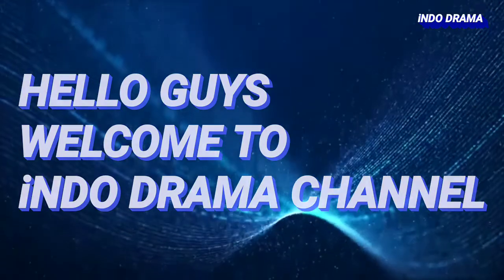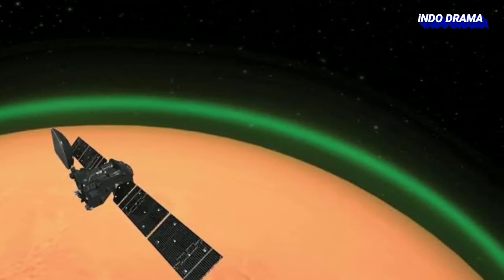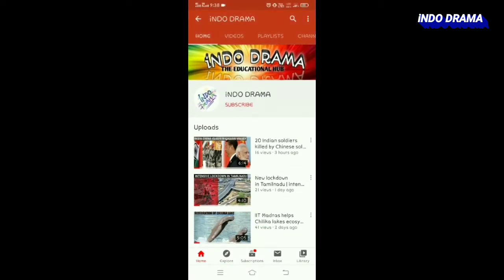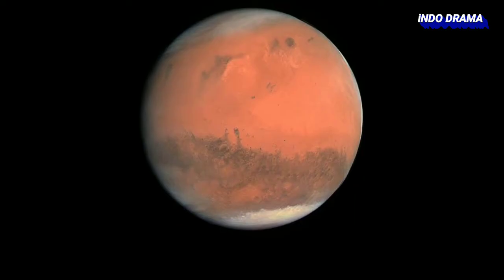Hello guys, welcome to Indoor Drama channel. In this video we are going to learn about the mysterious green glow of Mars. Before starting, if you are new to this channel please subscribe and press the bell icon so that you can get all notifications of my videos.